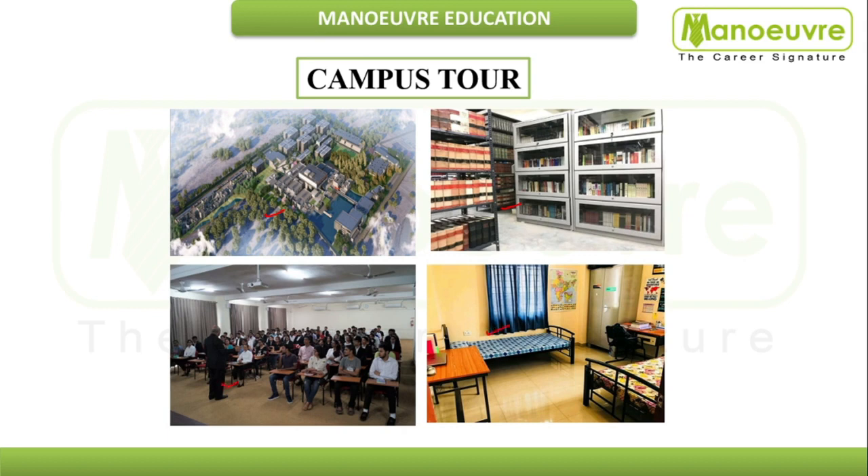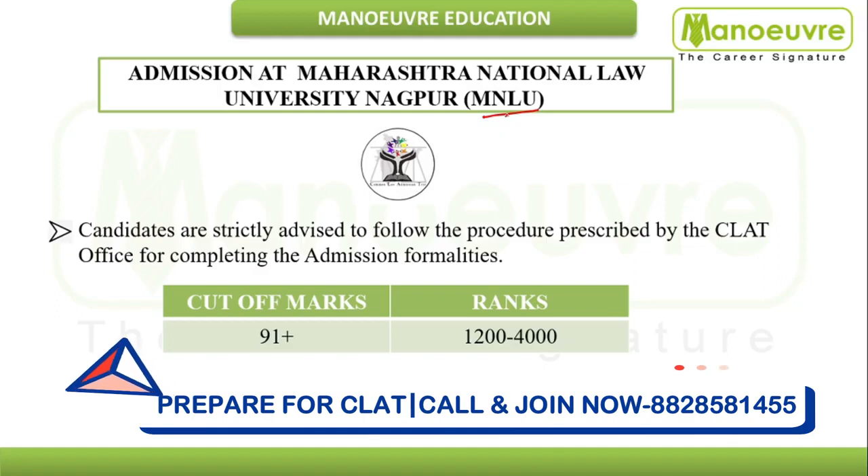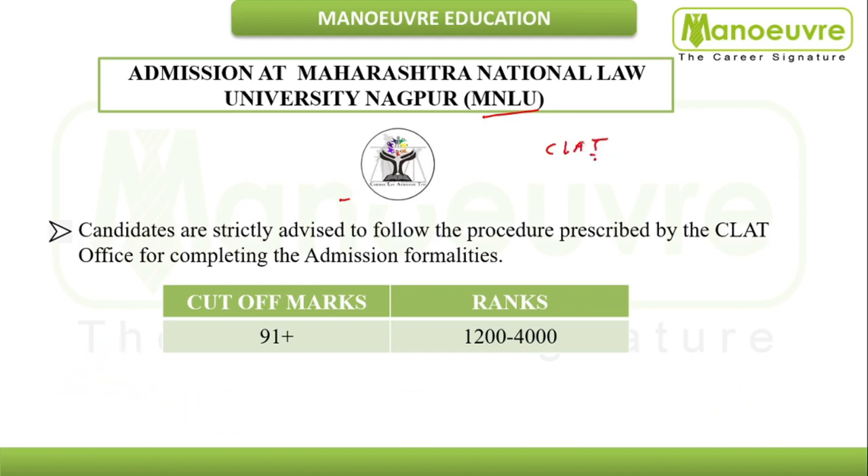Regarding the admission process for MNLU Nagpur, it is totally CLAT-based. If you want to get admission, you need to give the CLAT exam, that is the Common Law Admission Test. Candidates are strictly advised to follow the procedure prescribed by the CLAT office. The cut-off score for MNLU Nagpur is 91 marks.